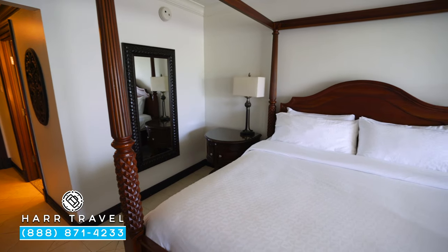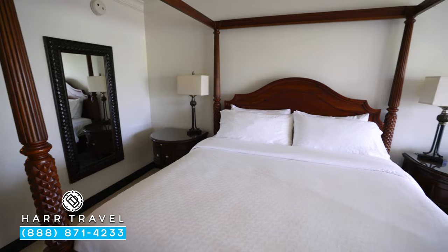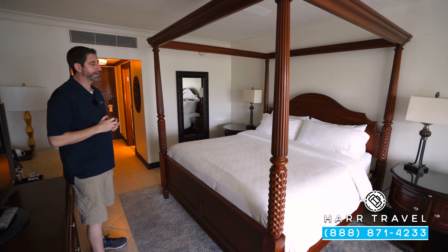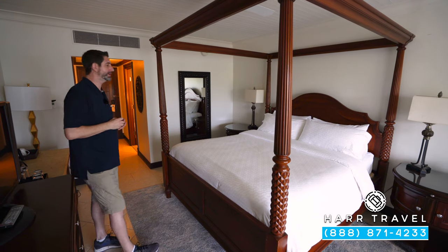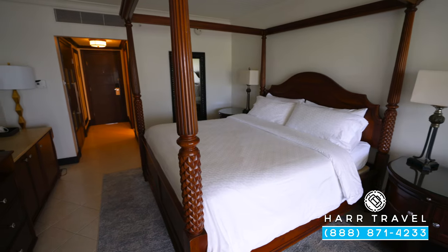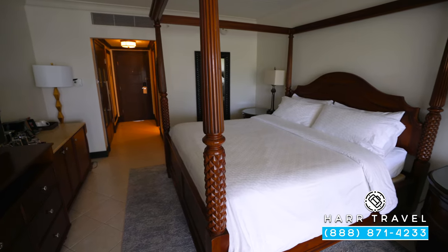Here is one of those signatures of Sandals — the large king-sized bed. You also have a fan up above; I love that they have that in all the sleeping areas, really nice and convenient. You're going to have two nightstands, and on one you're going to find your Bluetooth speaker. There are extra USB chargers in there as well.